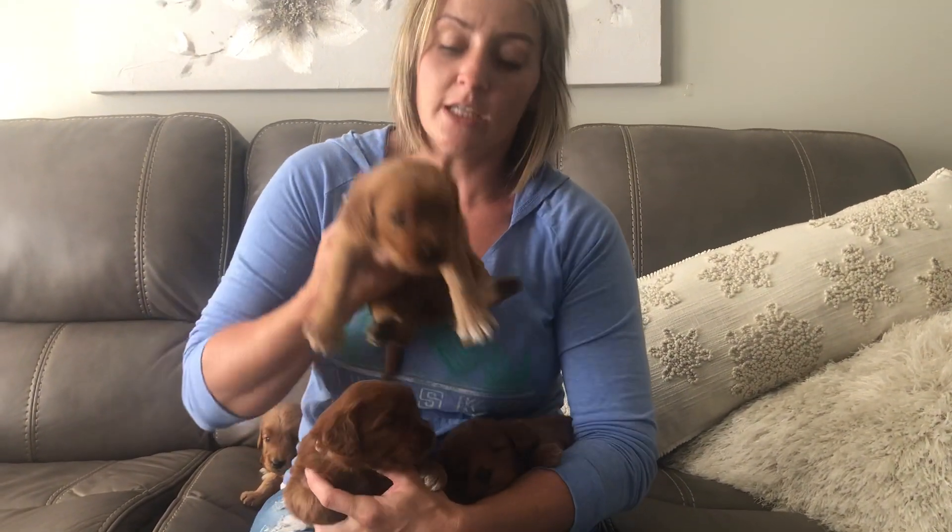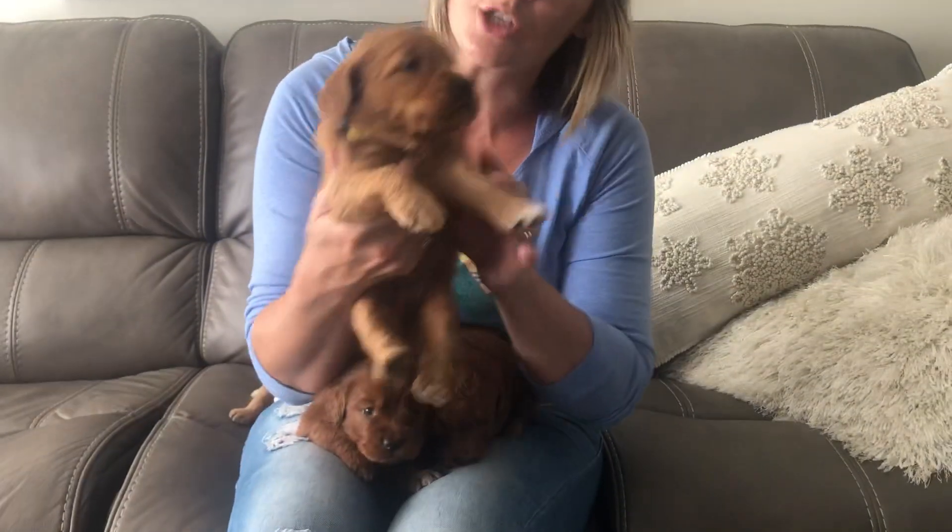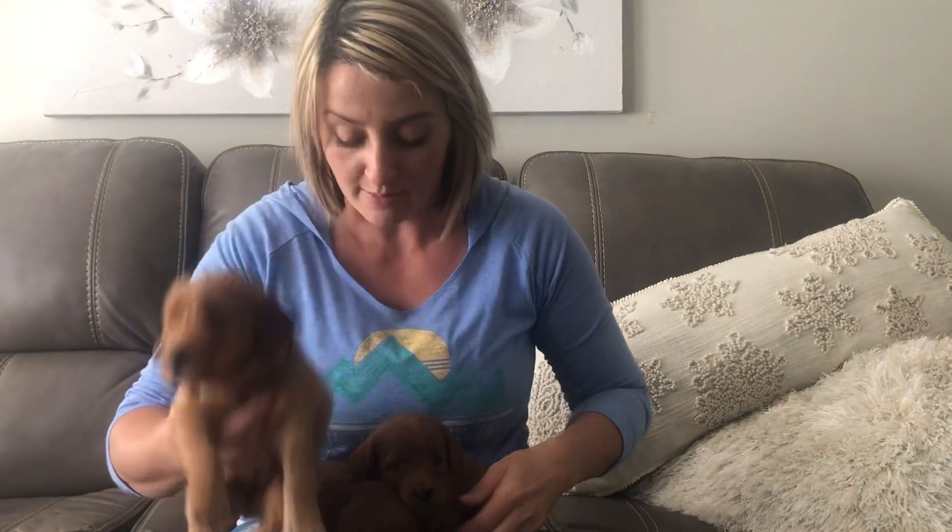This little one is a lighter girl — this is the yellow color girl. She has a little bit of white on her chest. She's a tiny bit smaller than the pink color girl.